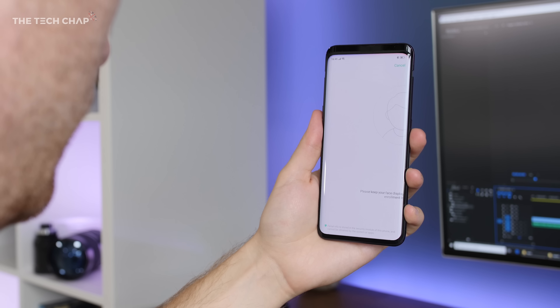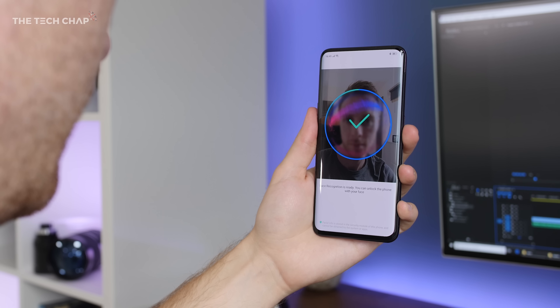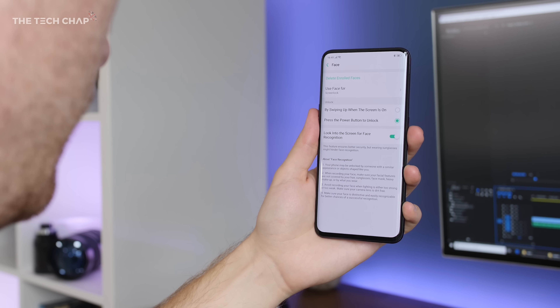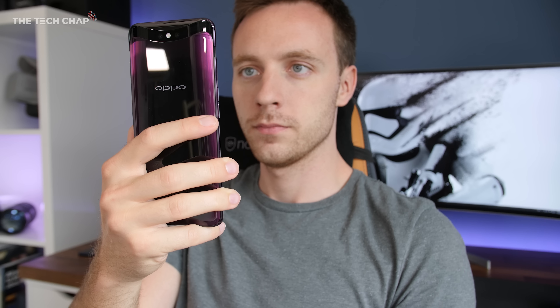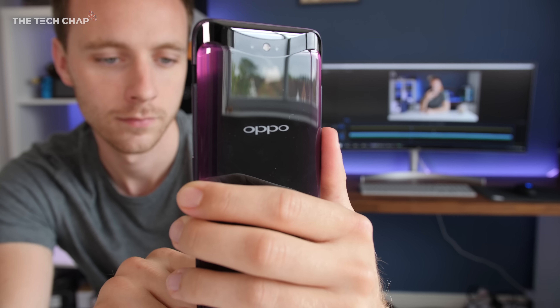I feel like they could have put a fingerprint reader on the back for more secure unlocking. So instead you either use your PIN or password, or you use your face. In order to use face unlock the camera has to pop out, so it does add a split second to the process — the whole thing takes about one second, which is longer than most, but I didn't really have an issue with it. The good news is it also packs in an IR sensor so you can use it even in a pitch black room.